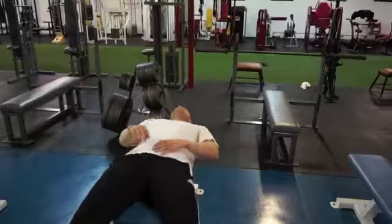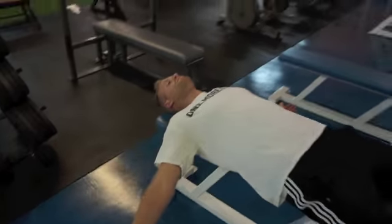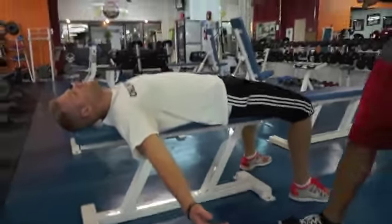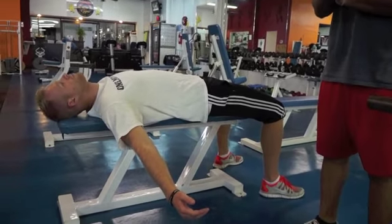So what I'm going to have Tim do first is come and lay down on the bench and just hang his arms down by his side. You guys can see that's basically as far as Tim can go — just relax. So I'm going to stretch out his right side, and then we'll go back and have him lay down and hang again, and you'll probably see that his right side hangs a little bit lower than his left side.